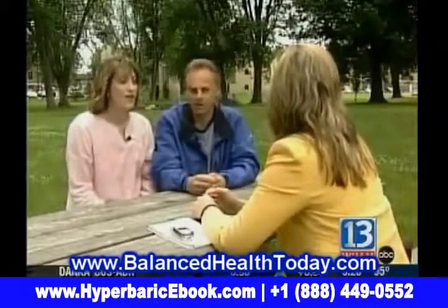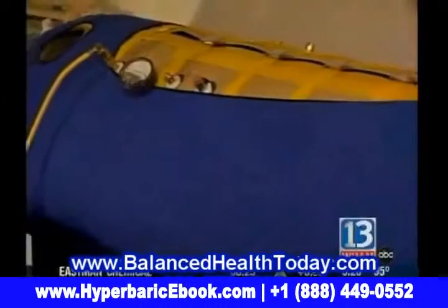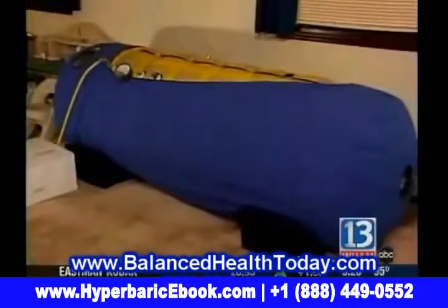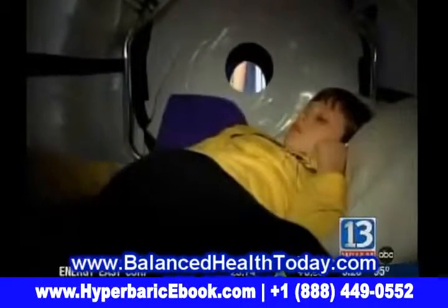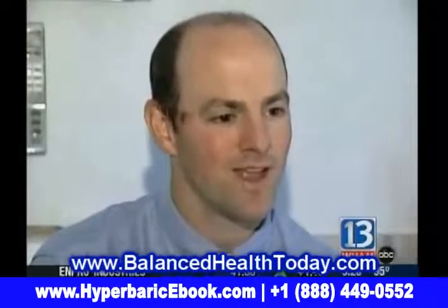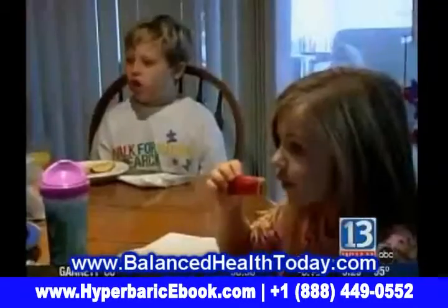They also enlisted the help of a University of Rochester researcher to help document the changes. After all, this is experimental and there is not a lot of hard evidence that this actually works. So even though it's apparently working for John, it may not be right for all kids with autism. You really have to go slowly and not say this is the new end-all be-all to autism treatment.